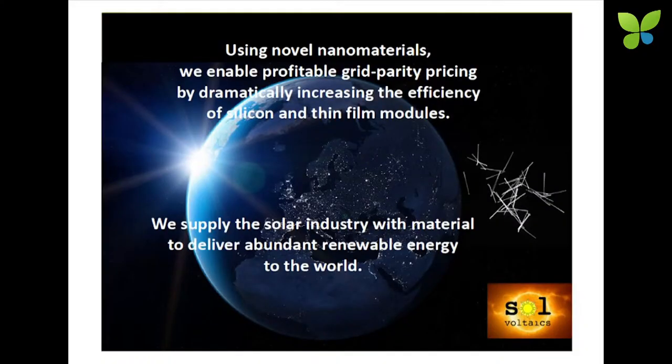Now we go over to PV, which is the main topic. We started company Solvoltaics, spun out of Qnano in 2008. It is still very solidly in Lund — we hope it's going to stay there. Eric Smith, the CEO, is here, and we agree on that. We have no reason to need to move away to another part of the world — we can do all this in-house.